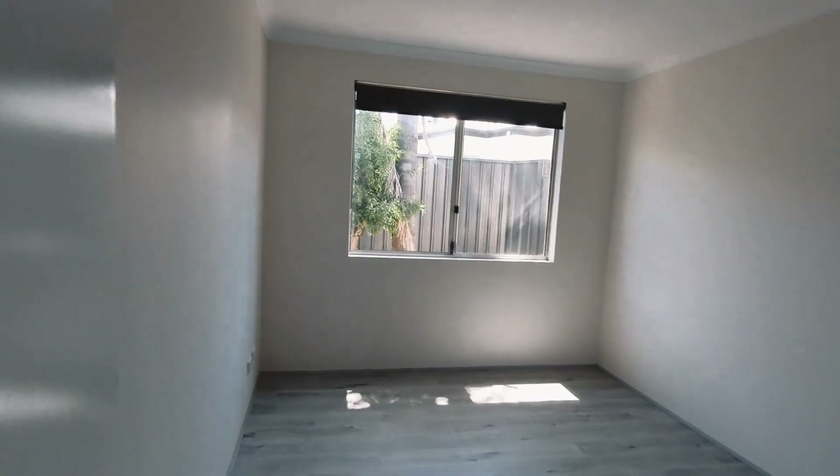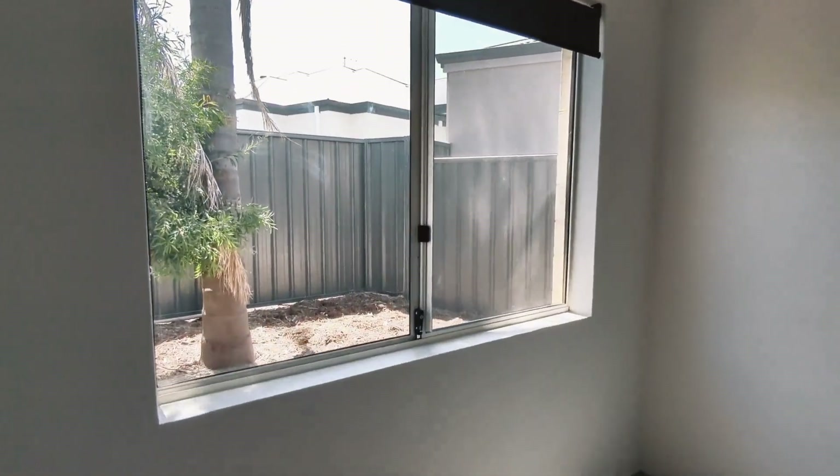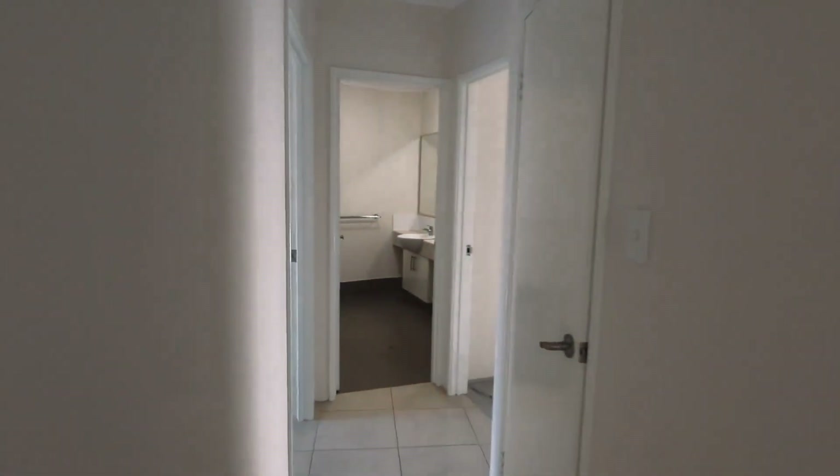Moving on to the second bedroom — same features as the previous with the same great qualities. And here's the third bedroom, it's just as charming as the others.